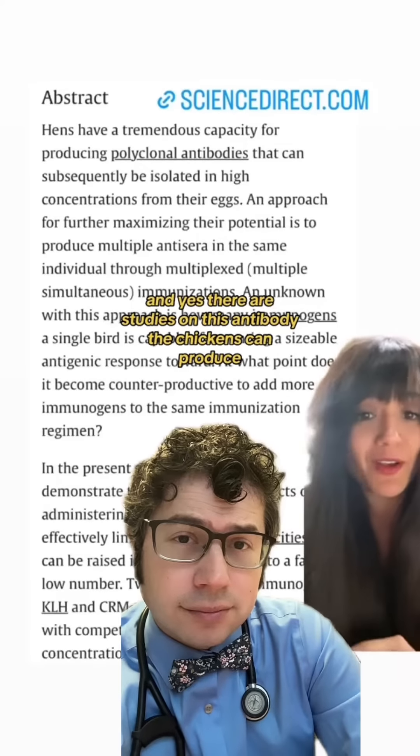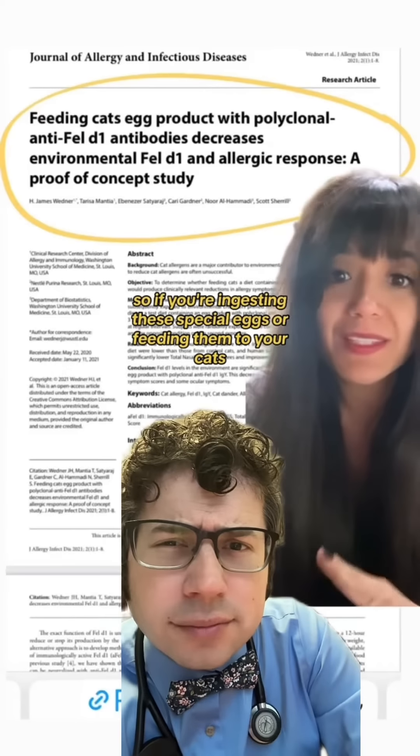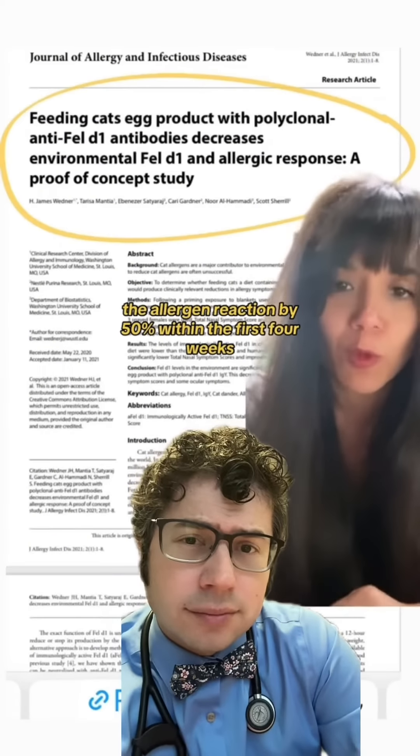And yes, there are studies on this antibody that chickens can produce. So if you're ingesting these special eggs or feeding them to your cats, this has been shown to lower the allergen reaction by 50% within the first four weeks.